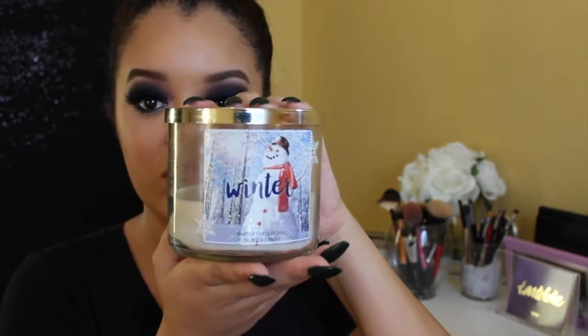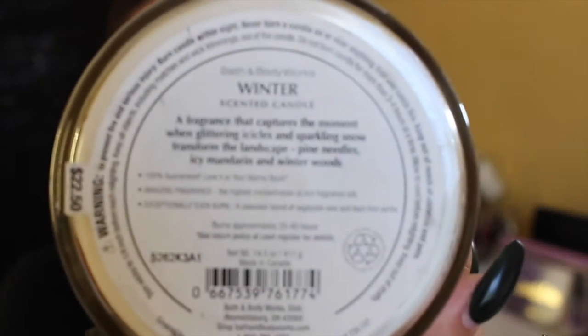The first non-beauty product favorite I have is this Bath & Body Works Winter Candle. I love this candle — I don't even know how to explain it. It has pine needles, icy mandarin, and winter woods. I love it. It's almost gone and it's probably sold out, I'm sorry. But if you guys have it, you understand my love for it.